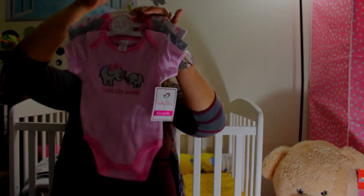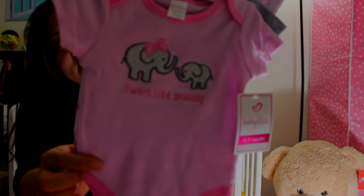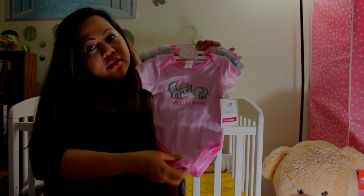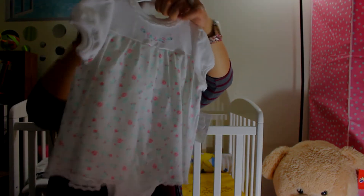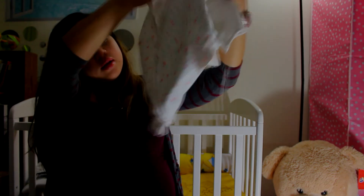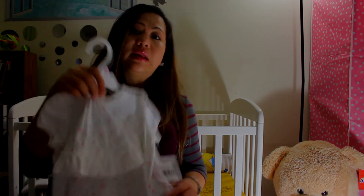More bodysuits — a pink one with elephant design that says 'sweet like mommy,' zero to three months. Then we have a Little Me three-piece set — it's a dress, and the dress is actually attached to an additional piece. This is for nine months, brand is Little Me.